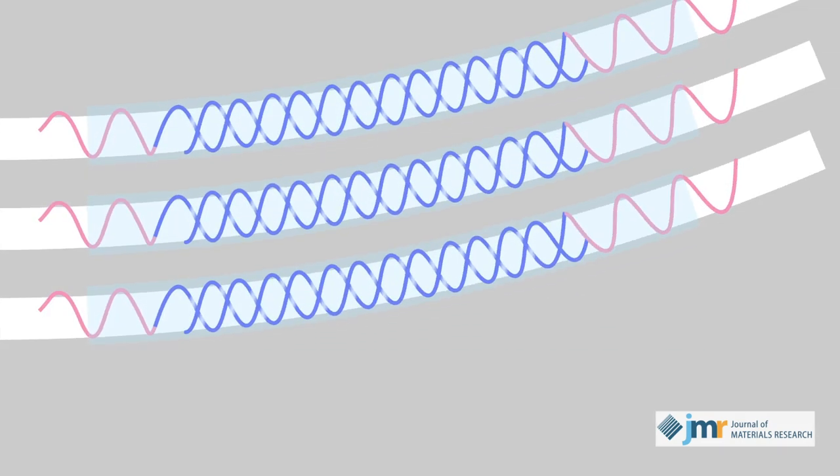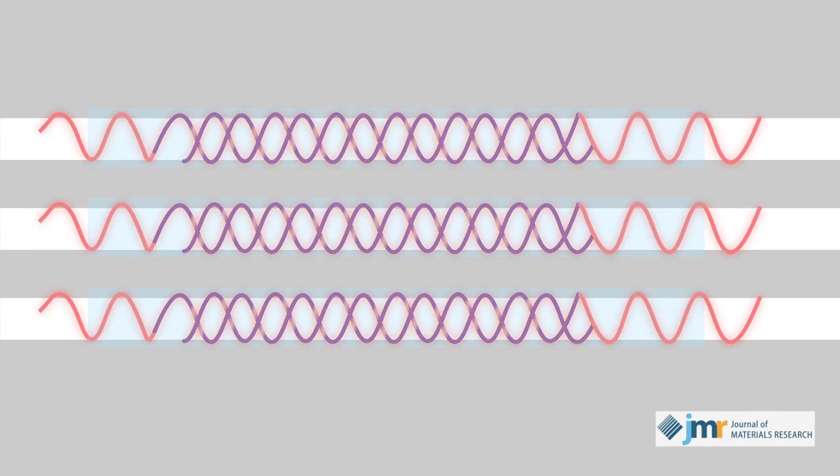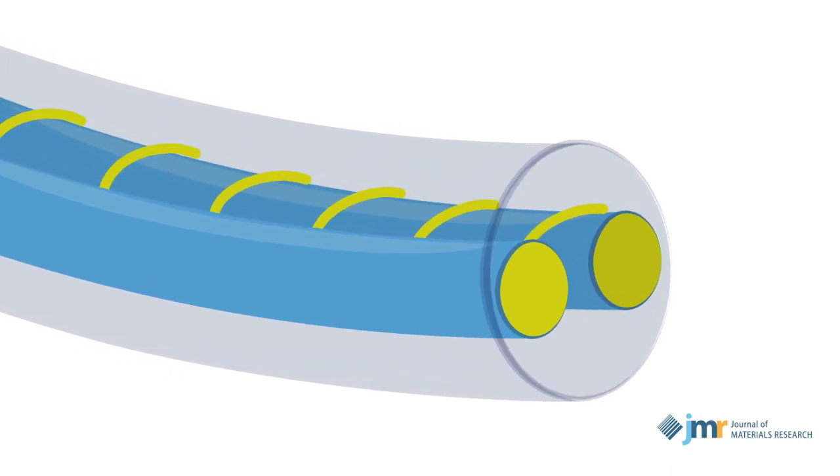These flexible devices possess highly attractive properties that include low resistance, high capacitance, and long-term stability. But they also suffer from many drawbacks. One of the most prominent is their low energy density. Because most devices of this type use aqueous electrolytes, their energy density reaches only as high as water allows before it splits into oxygen and hydrogen gas.